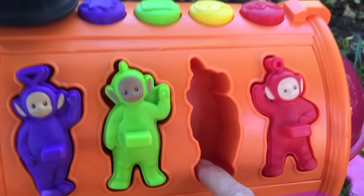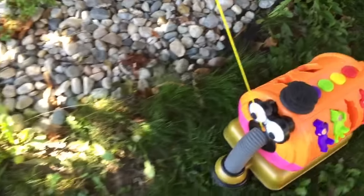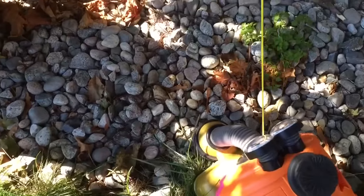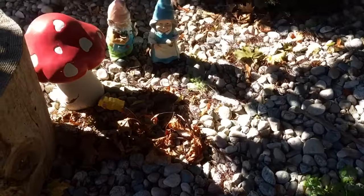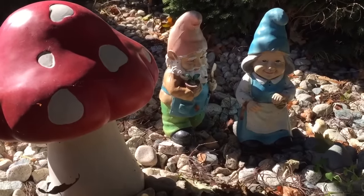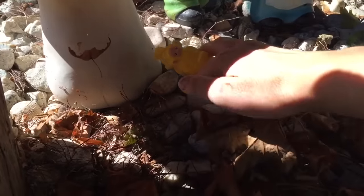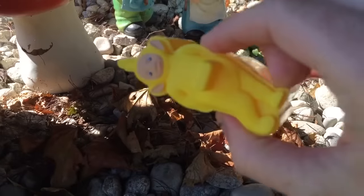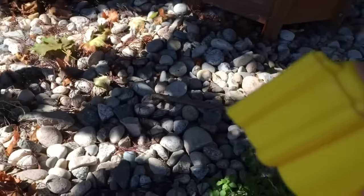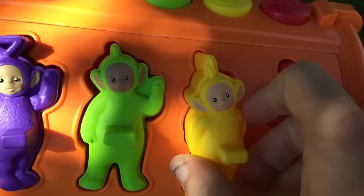Now we're missing Lala. Where's Lala? Maybe Lala's by the gnomes. She's under the mushroom. Lala, we found you. The last missing piece for Nunu. Let's see if Lala fits in. One last space. Perfect.